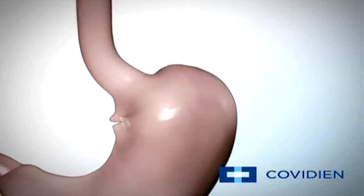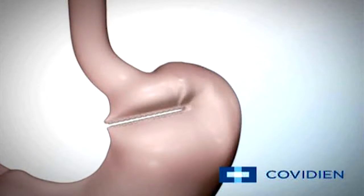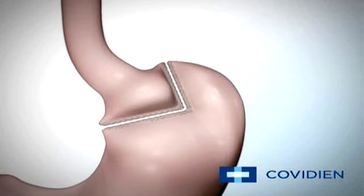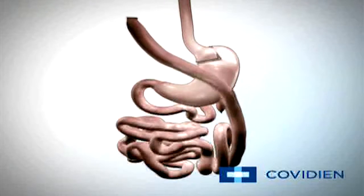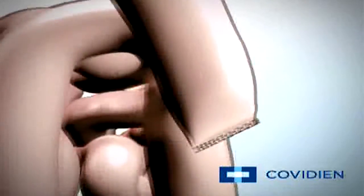A lot of folks watching at home may associate weight loss surgery with bypass surgery. Can you explain what bypass surgery involves? The gastric bypass is pretty self-explanatory once you see the anatomy — we're bypassing the majority of the stomach. It does require some re-routing of the intestines. We make a very small pouch and bring the small bowel limb up and sew it to that pouch. There's some malabsorption, which may be why there's a little bit more weight loss with the bypass than with the sleeve, although not significant.